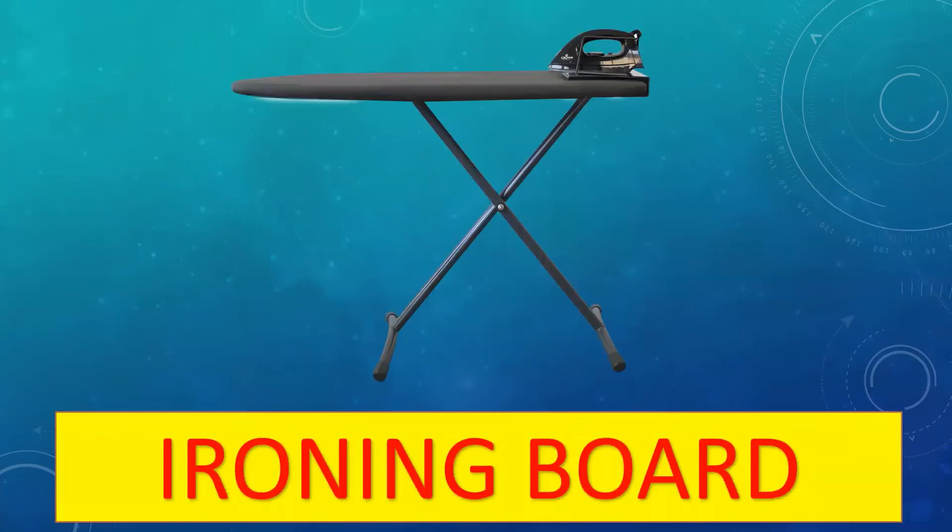Moving on to the next word — this is an ironing board. It is a long narrow board covered with soft material and has folding legs. It is used to iron clothes.